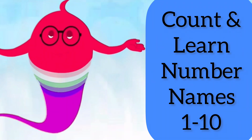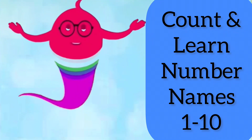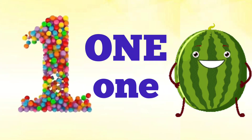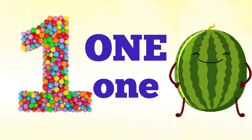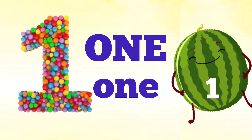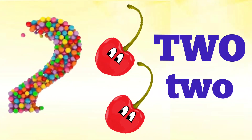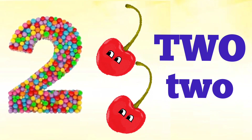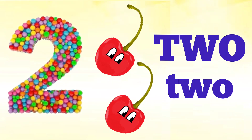Yes! One — O, N, E — one. How many watermelons are there? One watermelon. That's right, there's only one watermelon.